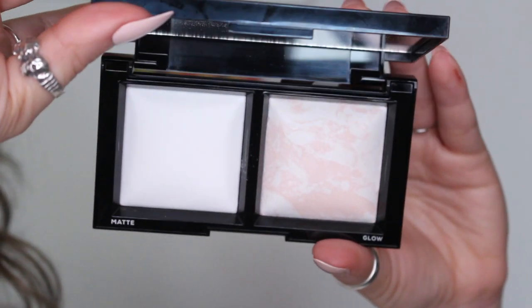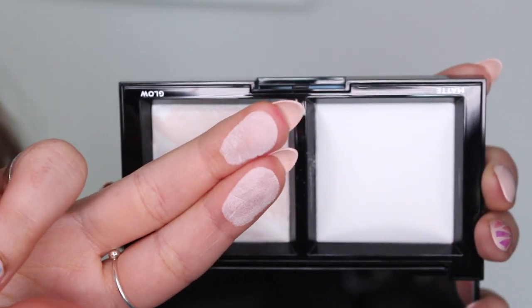The very last thing in here is by bareMinerals — this is the Invisible Light Translucent Powder Duo. On one side you have a white powder, and the other side is a marble white-pink shimmery one. This is a fine, fine milled powder — that is so soft. The second side is almost the same thing but a little more luminous, with a sheen to it. It reminds me of like the Hourglass powders. It's a full-size product, very nice sleek packaging. That's freaking cool — I'm excited about this one.